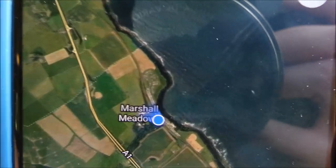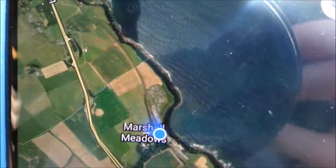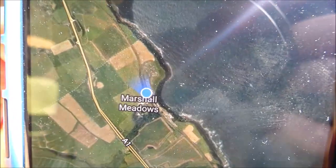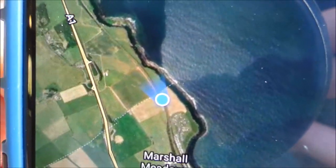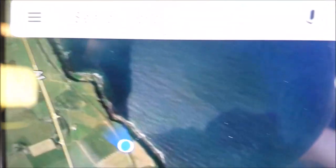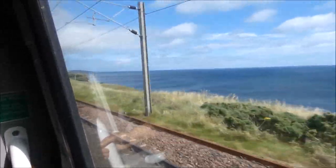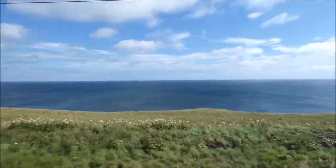So when we cross over this line — this dotted line here — we're going to be in Scotland, so any second now. It's quite tense. 3, 2, 1 — we're in Scotland! Welcome to Scotland. It's a lovely view of the sea outside.